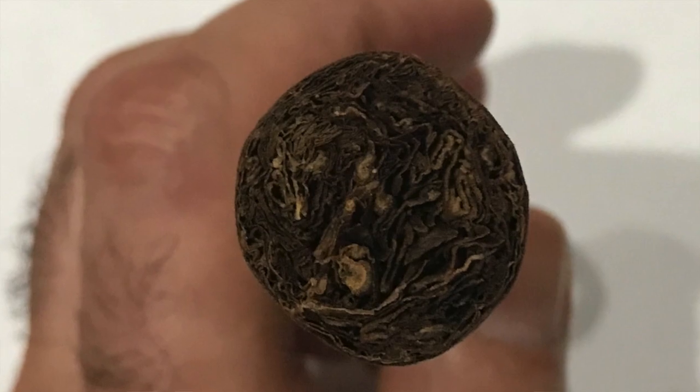The aroma of the cigar has a little bit of barnyard, it's floral, and also a little bit of cedar. On the foot, there's chocolate, a little bit of fruity, and pepper — different pepper notes. So let's cut it and see what kind of taste we have.